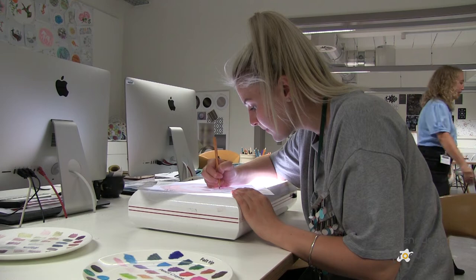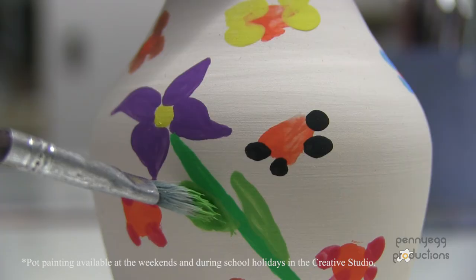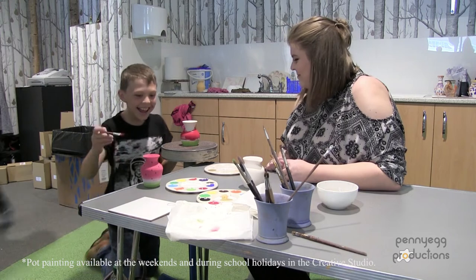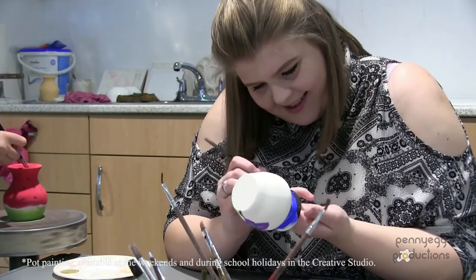Making sure they have a lovely, enjoyable, relaxing day and making sure that they're proud of what they've produced. The decorating studio is somewhere where people of all ages can come and paint pots or decorate plates or other ware. You can take some home with you on the day or we can post them out to you once it's fired.